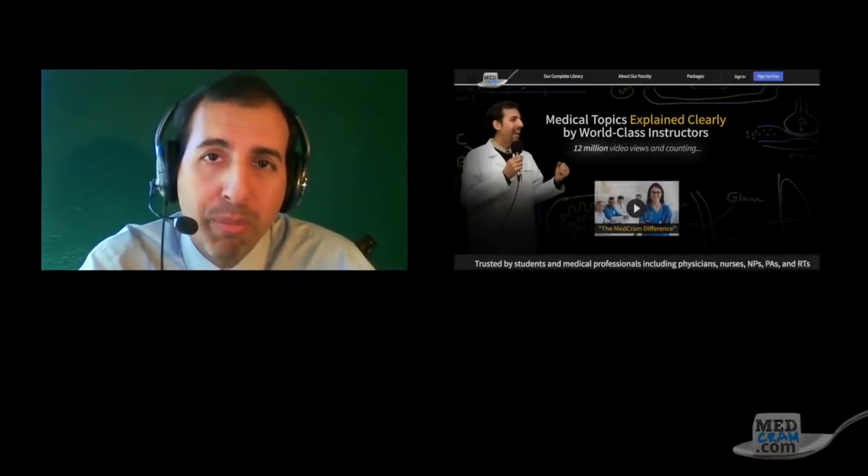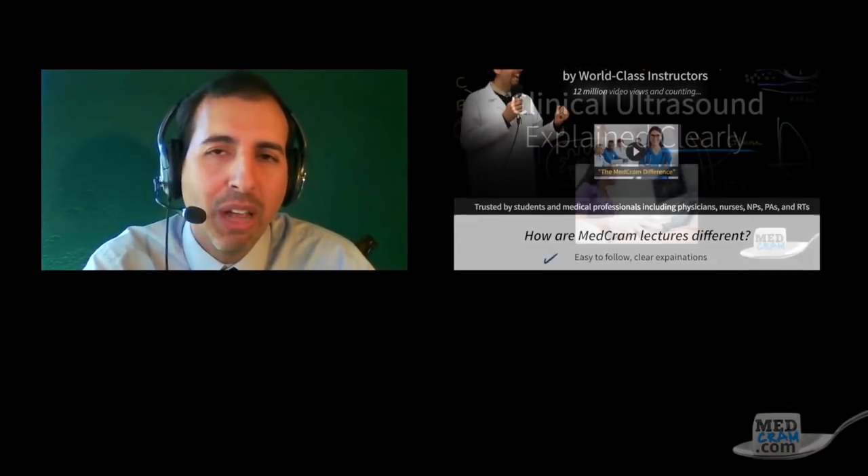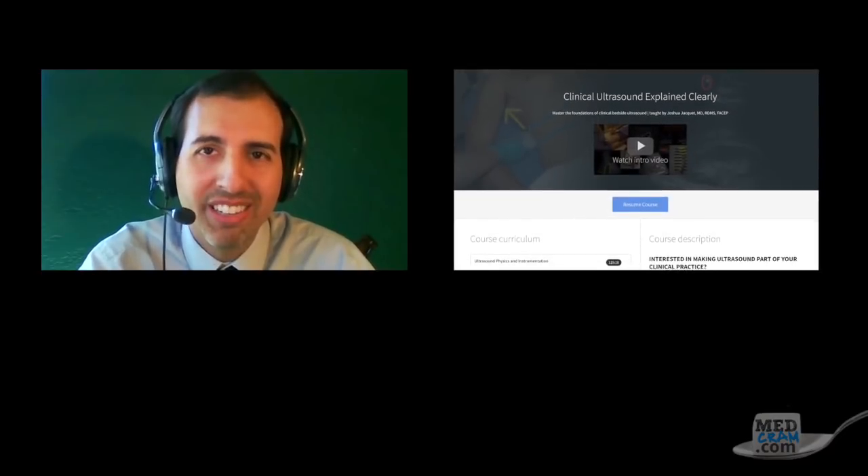We have literature confirming this: patient satisfaction scores increase, clinician satisfaction scores increase, time to diagnosis improves, and disposition decisions improve. This has already been impactful in the field of medicine and I only see it increasing. Well, thanks very much Dr. Joshua Jacquet, and welcome to MedCram. I encourage all of our MedCram subscribers to go over to MedCram.com to check out this amazing course. Thanks for joining us.